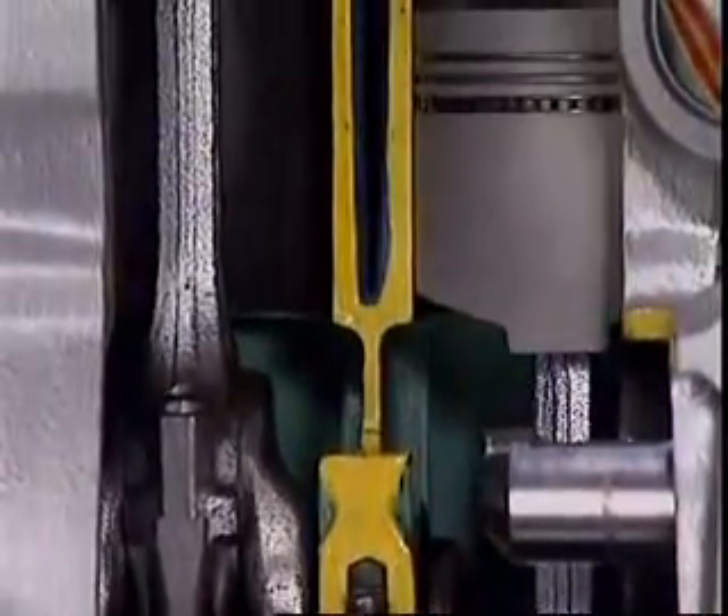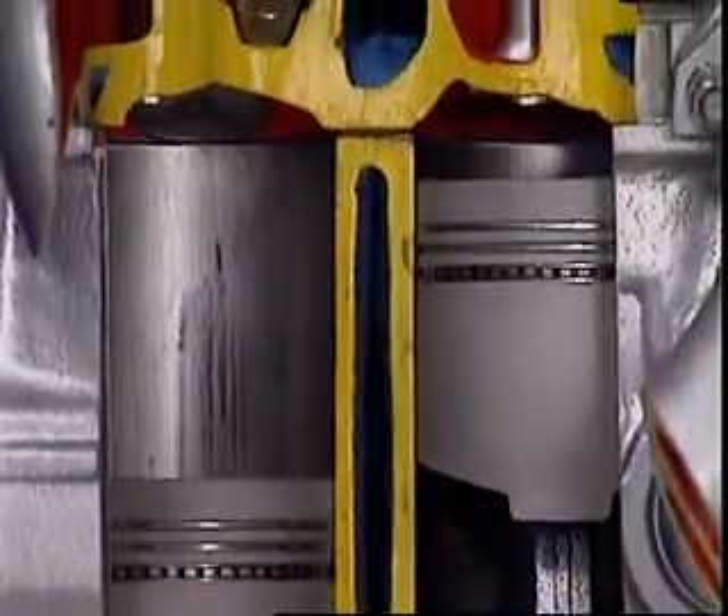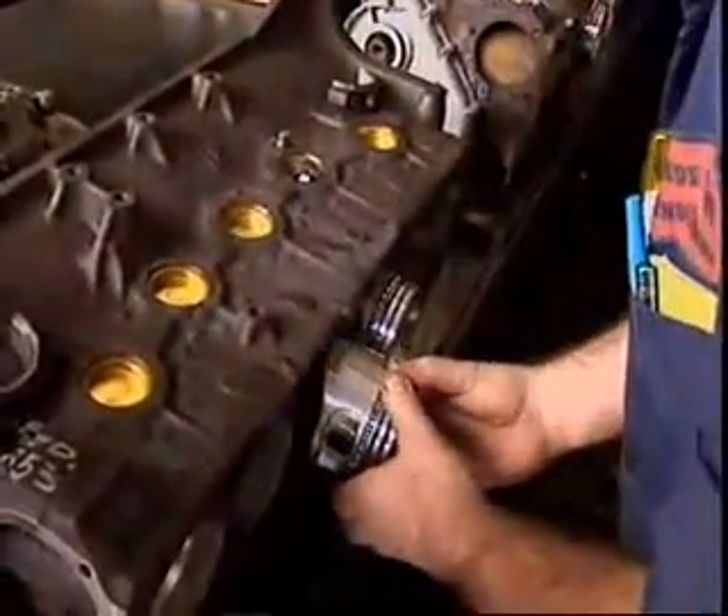A ring that's chamfered or grooved exerts increased pressure against the walls and is also called a torsional ring. Its shape creates internal forces in the ring so that when it's installed it twists slightly upwards. During intake, the ring scrapes surplus oil off the walls. During compression, they tend to slide over the oil and not carry it into the combustion chamber. In the power stroke, combustion pressure forces down on the top of the ring and also against its back, straightening it so that it has full face contact with the cylinder walls for effective sealing.